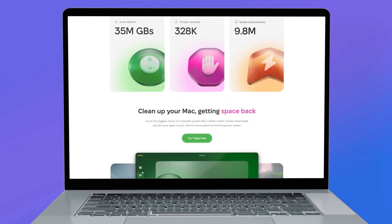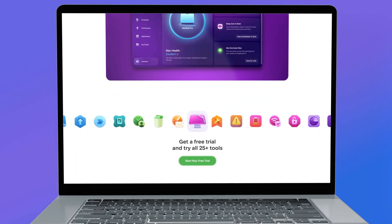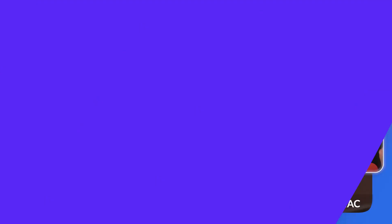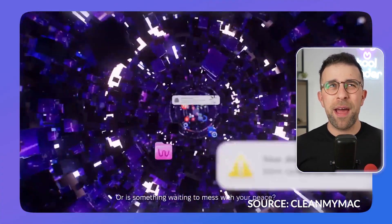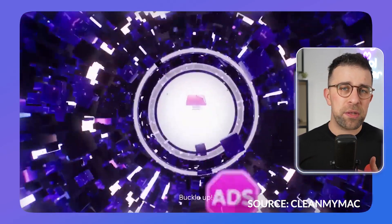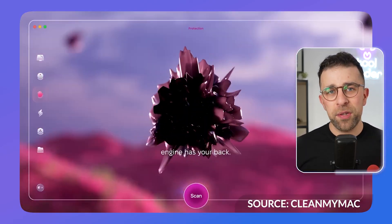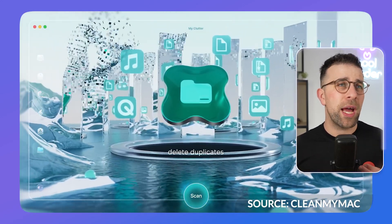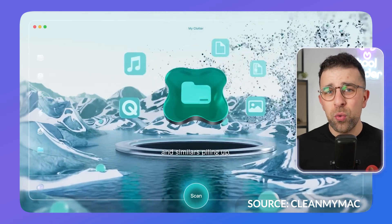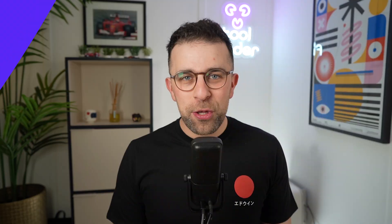Next up is CleanMyMac. It's run by the same company behind Setapp, which is a subscription bundle of apps. CleanMyMac is a great way to clean your Mac really fast — I use it roughly every month to clear out large files, scan for viruses, and more. You can get it as part of a Setapp subscription. It's almost my go-to app every time I get a new Mac.